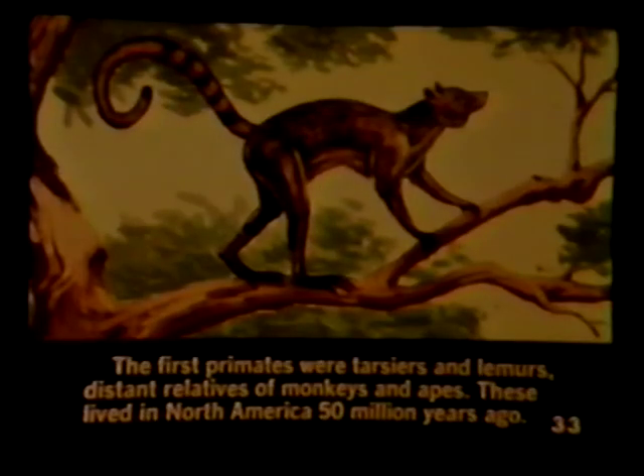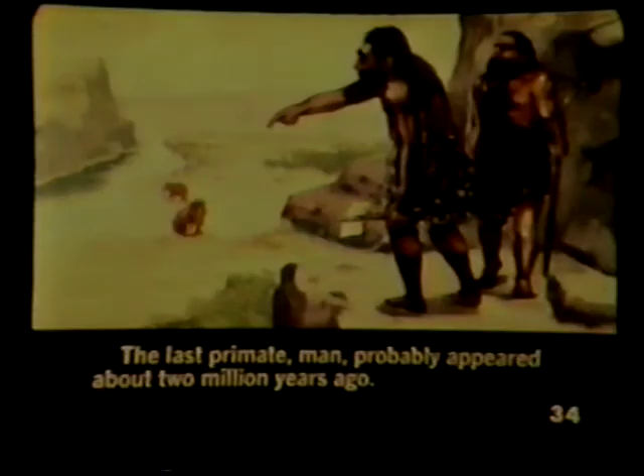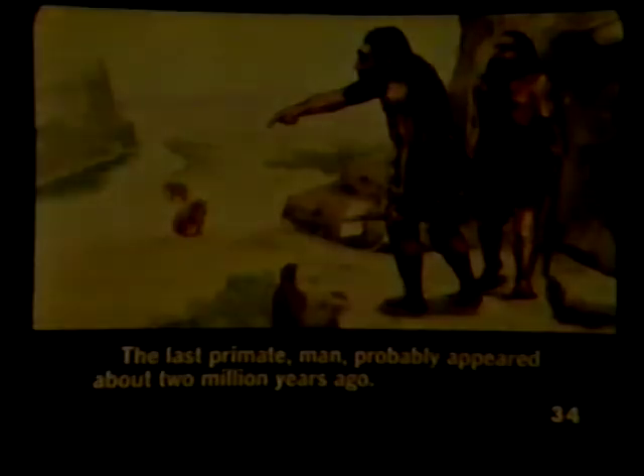The first primates were tarsiers and lemurs, distant relatives of monkeys and apes. These lived in North America 50 million years ago. The last primate, man, probably appeared about 2 million years ago. As the population of man increased, the number of large mammals decreased. Many things have caused the mammals to decrease, and undoubtedly, man has destroyed many.